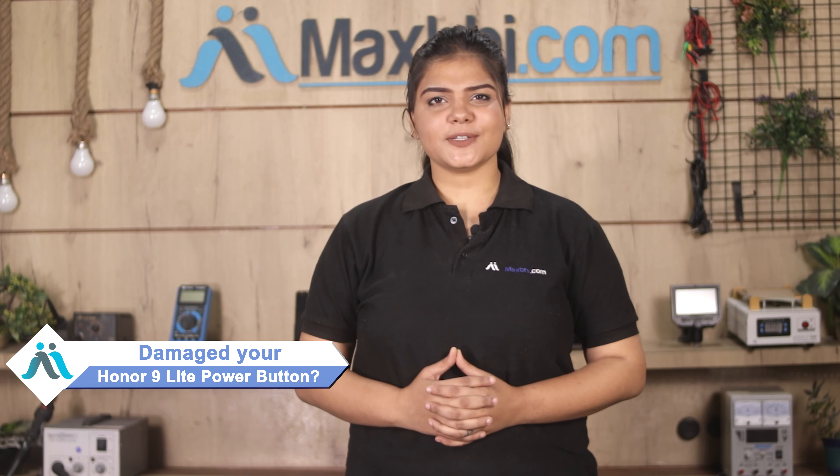Hi friends, this is Lucky from MaxBee.com. Did you have the power button damaged on your Honor 9 Lite? Worried about the high repair cost of your smartphone?